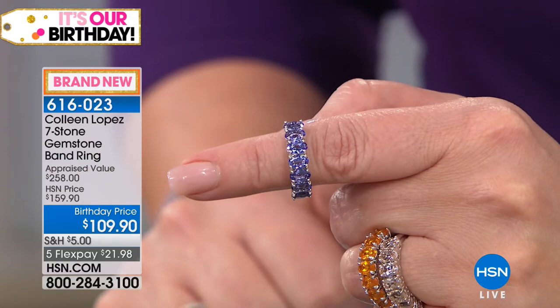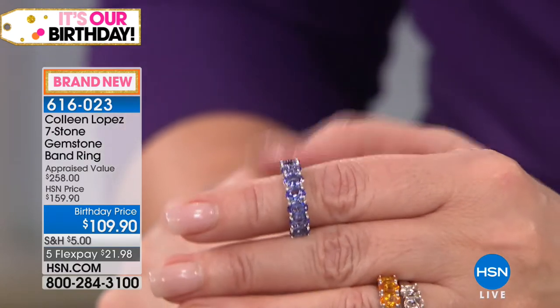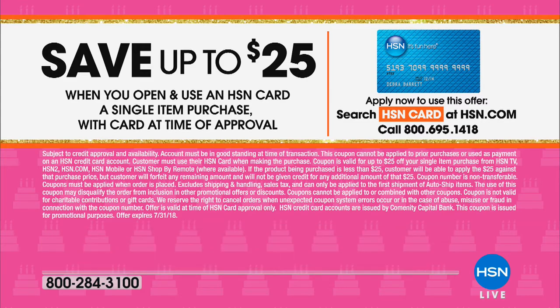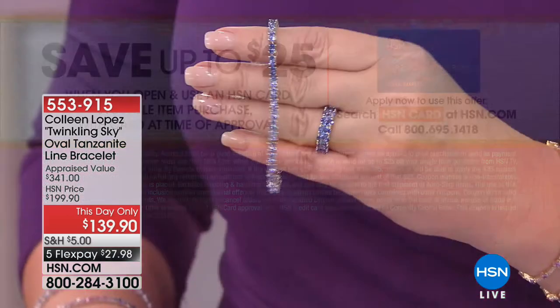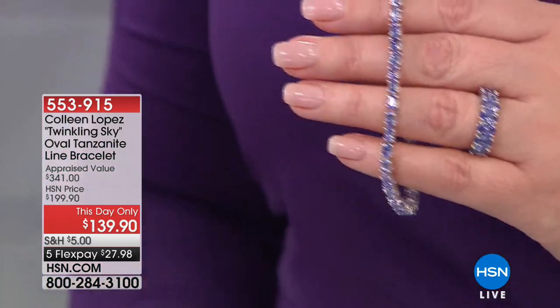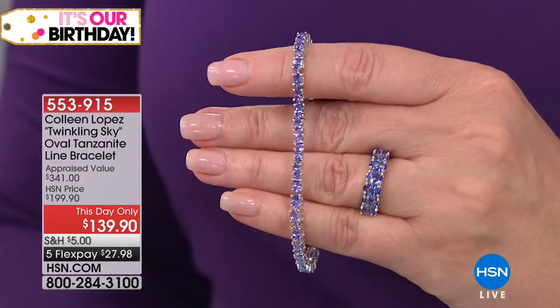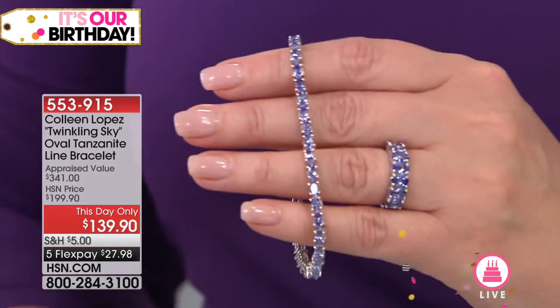Reminding everybody — if you shop with your HSN card, you can have extra flex pays on everything. If you haven't applied for an HSN credit card yet this month, it's a great time to do it because we're going to take $25 off your first purchase. Coming up next, we are going to show you this beautiful tanzanite bracelet — it's the one I've been wearing on my right wrist. It's fabulous, and it is the best value we have seen ever on this bracelet. Our number one top-selling tanzanite bracelet. Today we get to do it for $139.90. That's $27.98 on five payments — item 553-915.